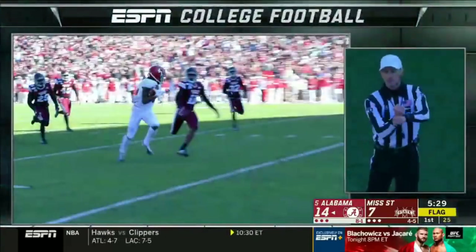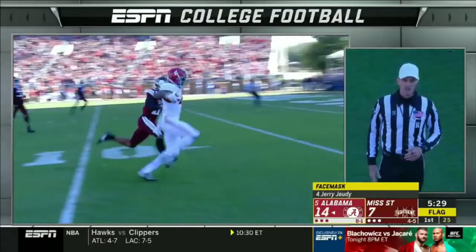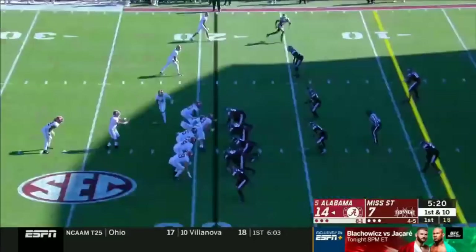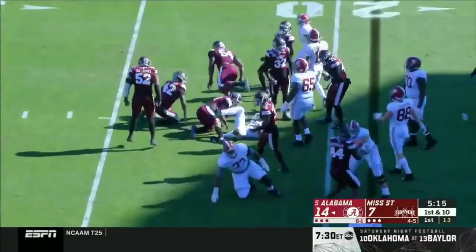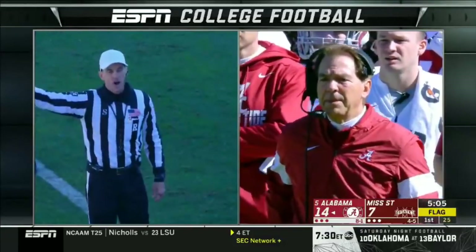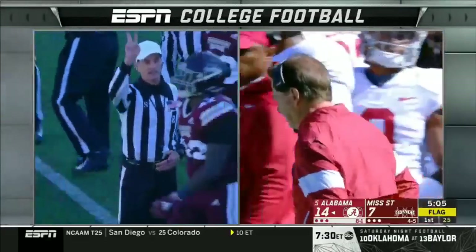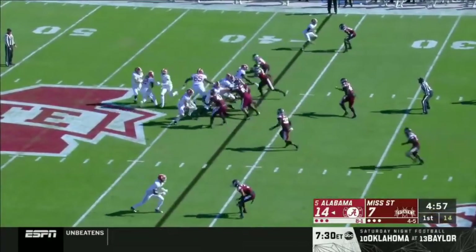Personal foul, face mask, offense number four. 15-yard penalty from the spot of foul. First down back at the 19. Harris on the ground — ran into his own guy. After the play was over, personal foul, late hit, offense number 69. The penalty is 15 yards, second down. Brandon Dickerson. Second and 37 after a couple of penalties — self-inflicted wounds.